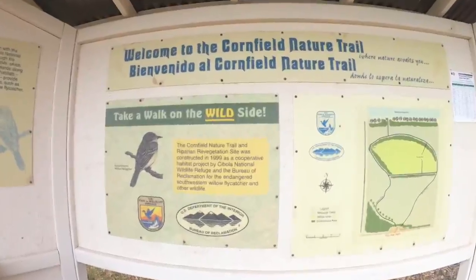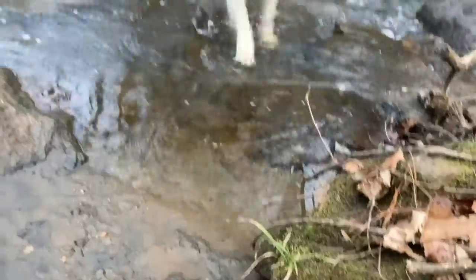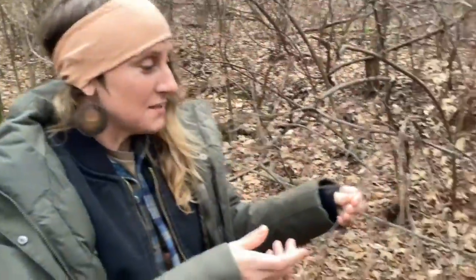We took the Cornfield Nature Trail. It's a nice evening, probably about 85 degrees, a weekday in March. The time of day, season, and your powers of observation will shape what you see and how you see it.